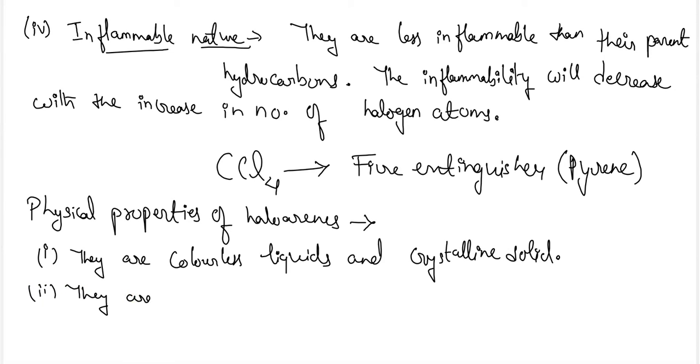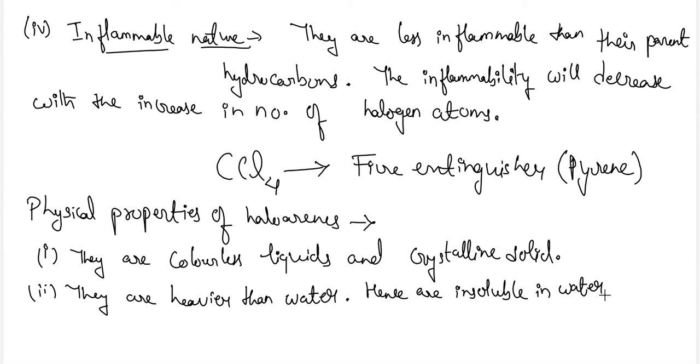Haloarenes are heavier than water due to the presence of the benzene group, which has a higher density than water, and hence they are insoluble in water but are soluble in organic solvents.